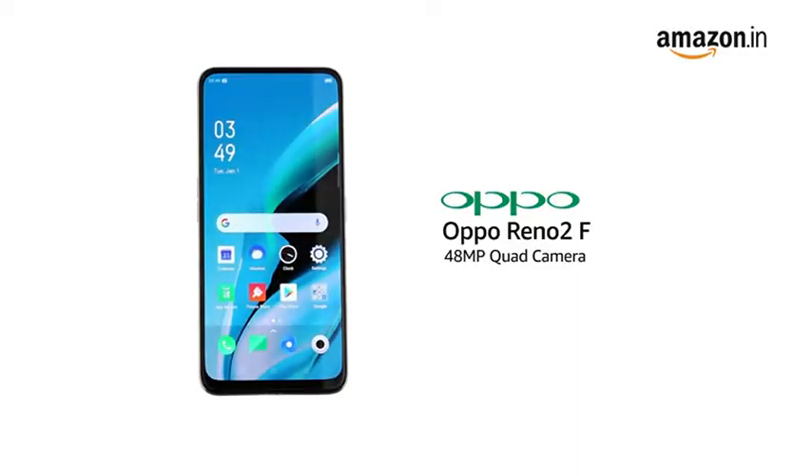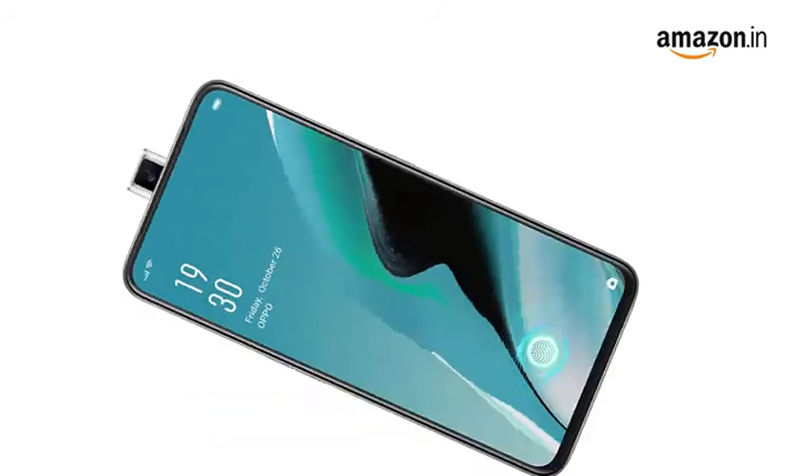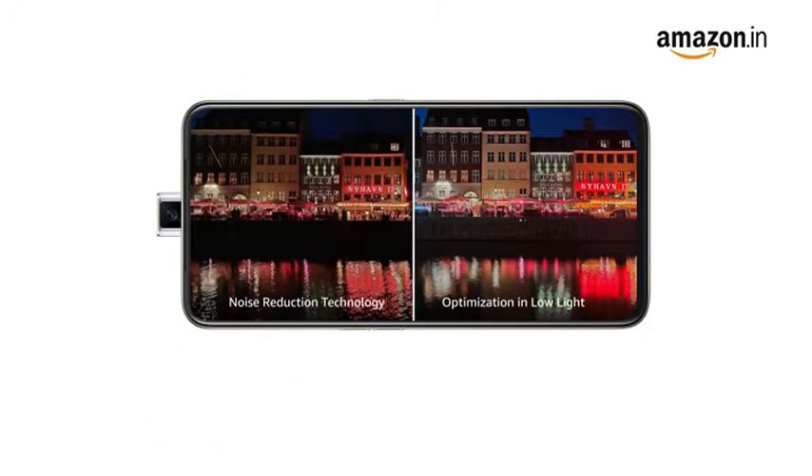The OPPO Reno 2F comes with a 48MP quad camera and a rising front camera that helps you capture good photos even in low light conditions.